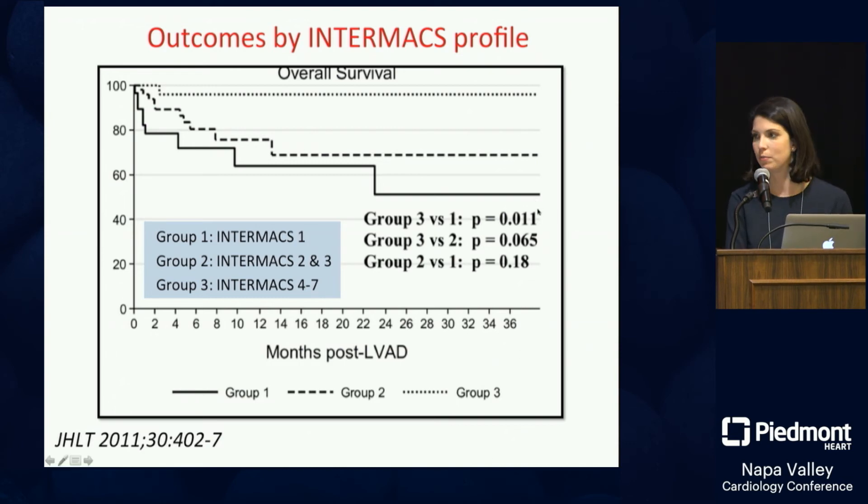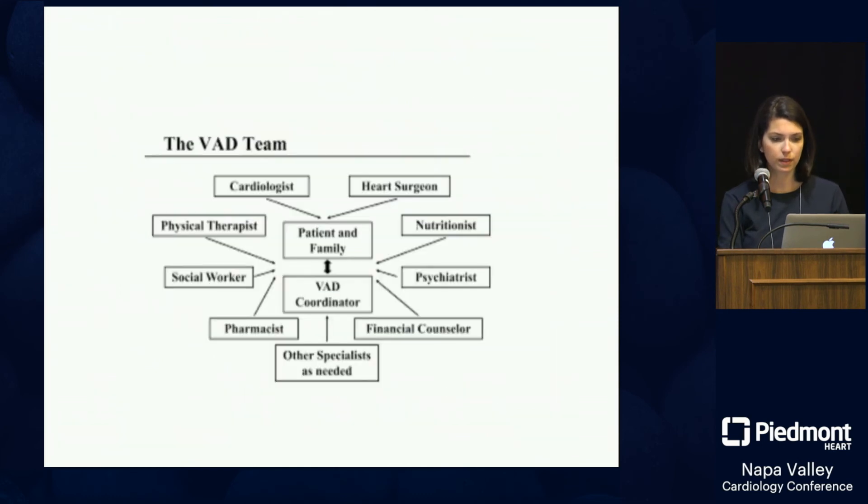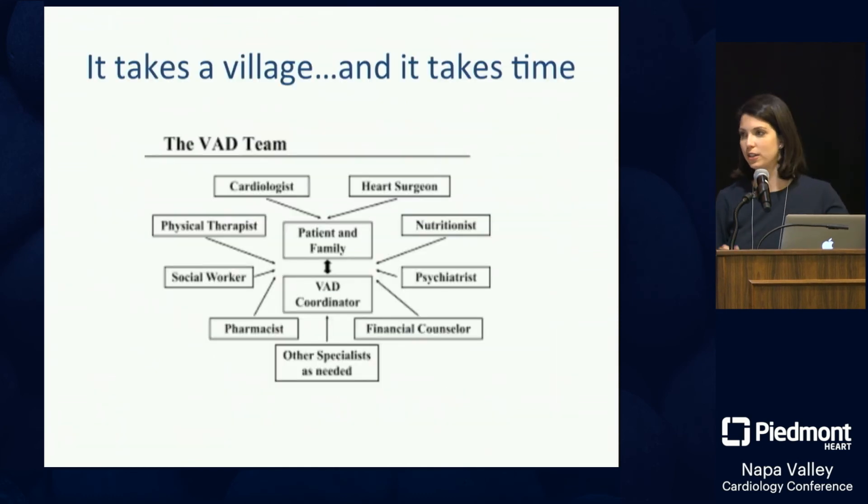In Intermax group one — the crash and burn patients — survival at 36 months is about 50 percent. Not surprisingly, outcomes aren't great when you go to the OR on a balloon pump, three pressors, and two inotropes on the ventilator. Group two did better but still not as well as Intermax 4 through 7 — patients caught just as they move into the advanced heart failure arena. It takes a village and time to evaluate for VAD or transplant; these things don't happen overnight.